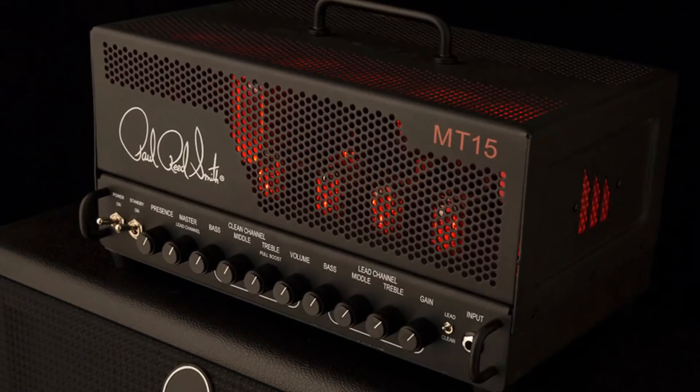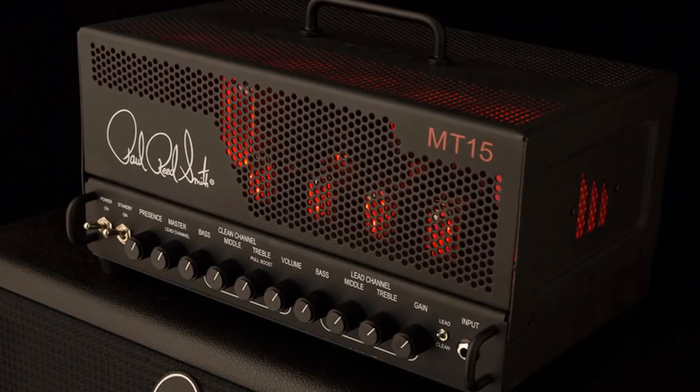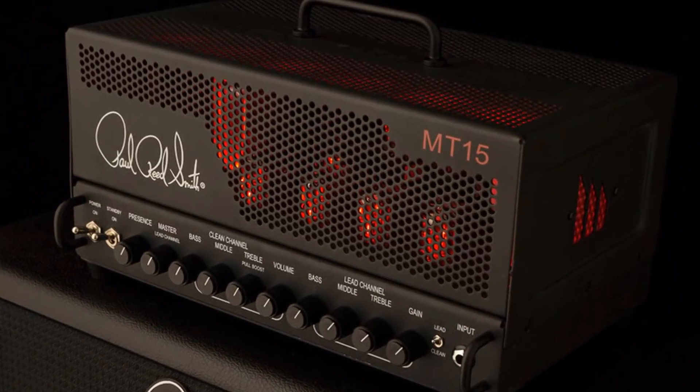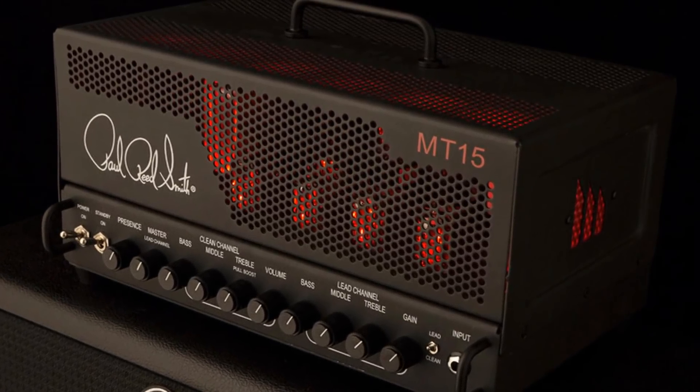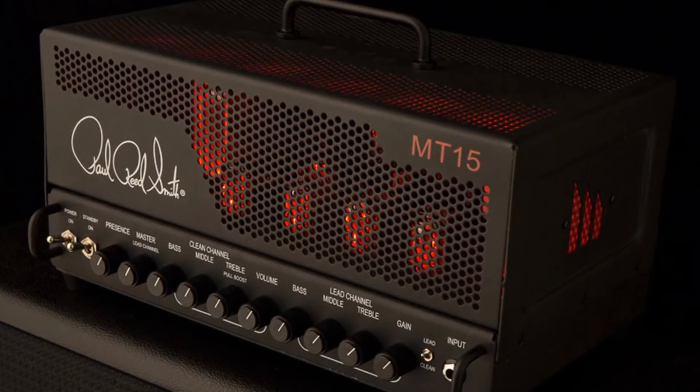There is gain and master volume on the lead channel and volume on the clean channel. Both channels have their own bass, mid, and treble controls, with a master presence control and a pull boost on the clean channel to add a mild overdriven edge. Around the back, things are kept simple with a series FX loop plus a half-power switch.